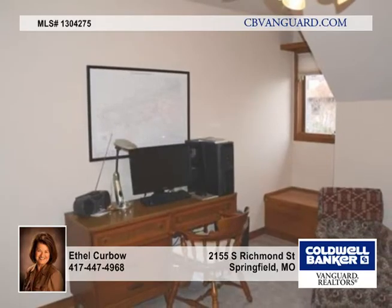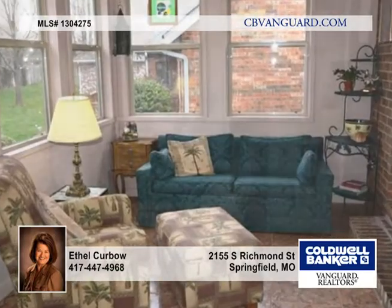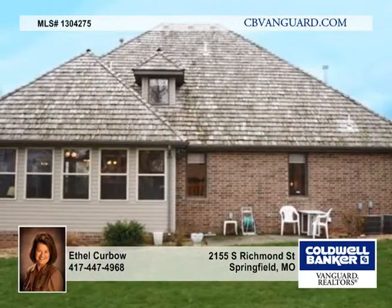The large master bedroom has access to the utility room. The master bath has a jetted tub, a huge tiled walk-in shower, new tile flooring, new toilet, and a walk-in closet with shelving.